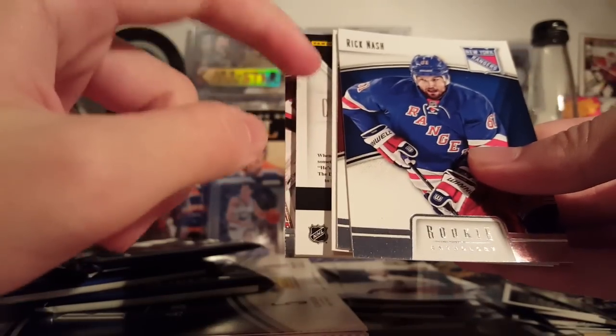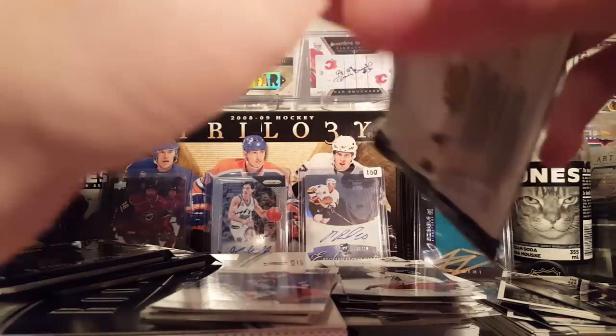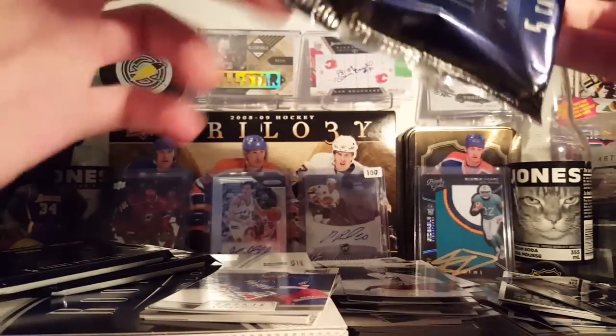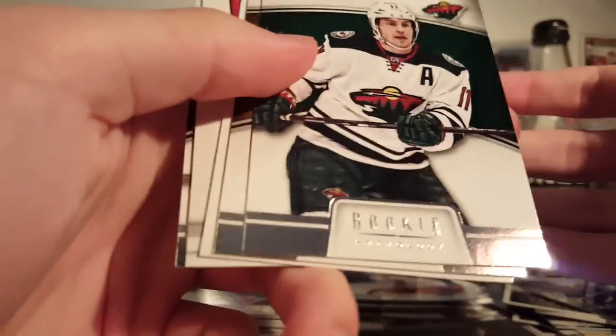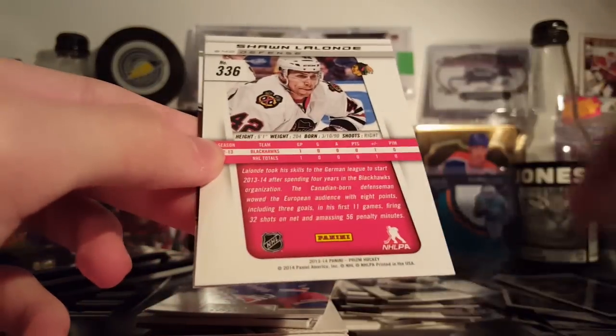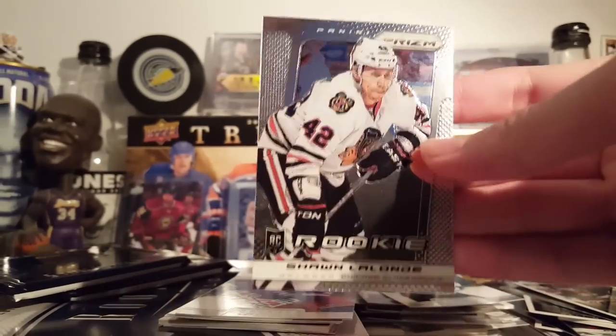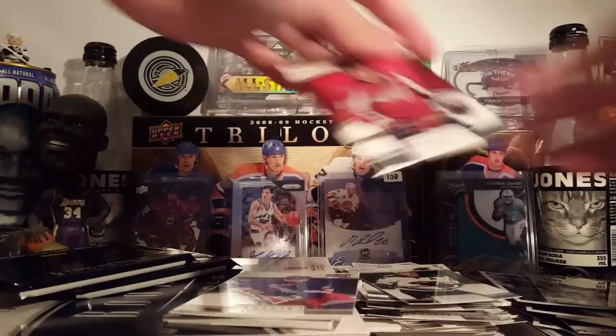I accidentally sold a Derek Grant autograph for a buck today at the show. Here's a luxury suite — I'll save that just in case this pack is nothing. Those last two packs probably have hits in them. Frize, Bergeron, hot rookies. Sean Lalonde — not autograph, a Prism rookie.